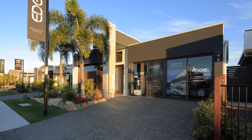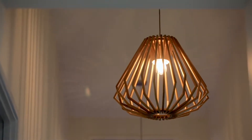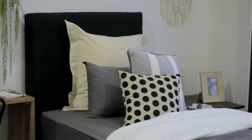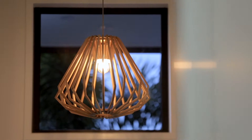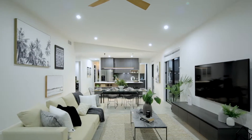The benefit of buying a builder's display home is they put their whole heart and soul into it. Everything here is the best of the best — they put together the best property that they can. From the huge timber pivot door to the vaulted ceilings, everything about this property oozes quality.